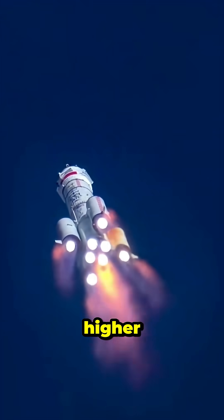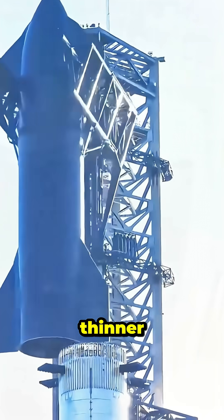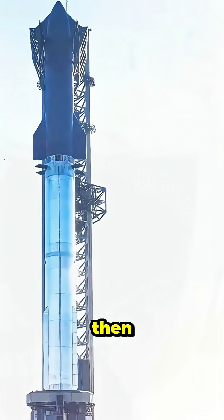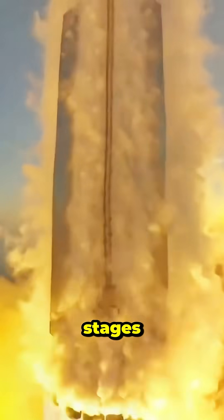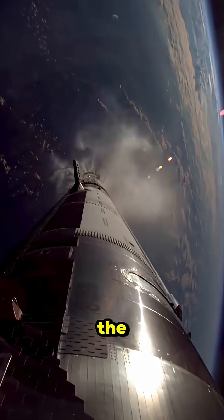As the rocket climbs higher, the air gets thinner and it becomes more efficient. Then something cool happens — it drops its empty fuel stages to lose weight and speed up even more. At the edge of space,